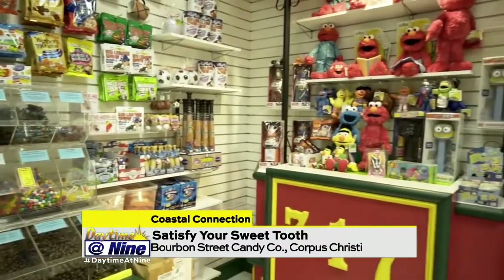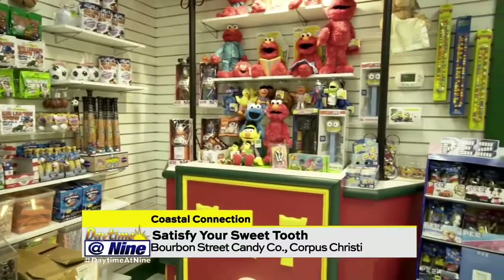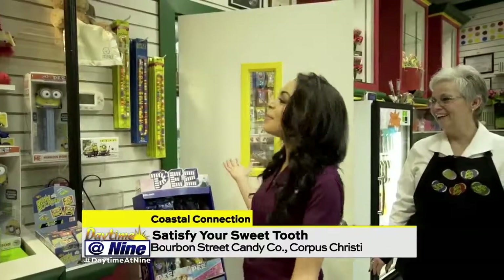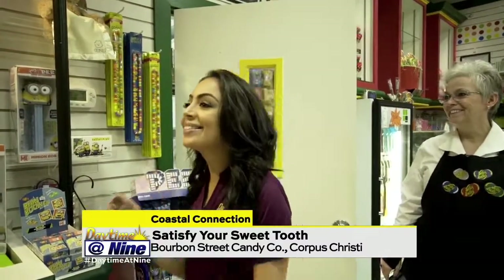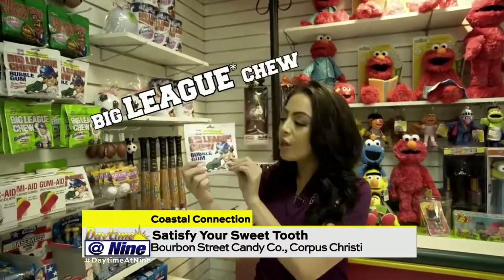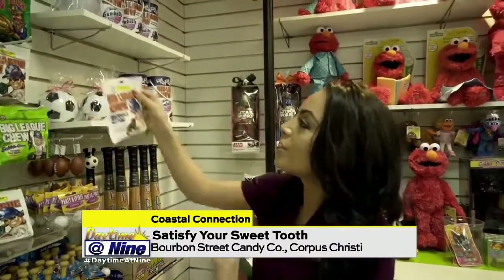We move on around the store and we have our little sports section, moving into some novelty items here. Oh, Pez dispensers — this takes me back to my childhood. And Big Chew — I used to put this whole thing in my mouth, I would eat this whole thing in one chew.